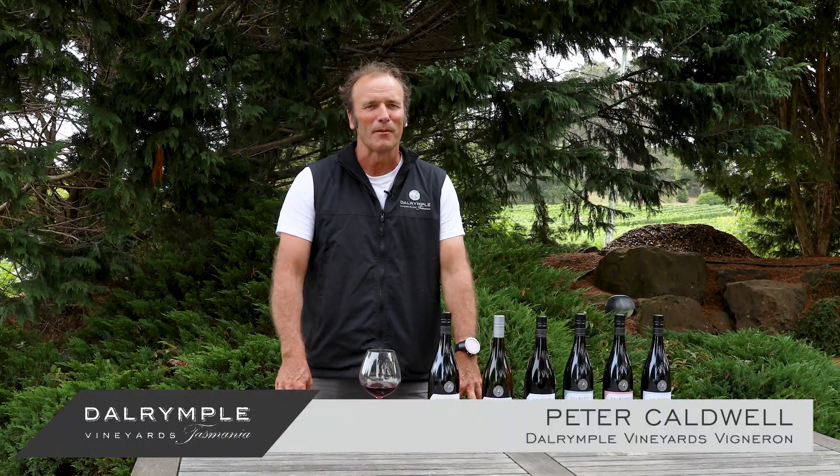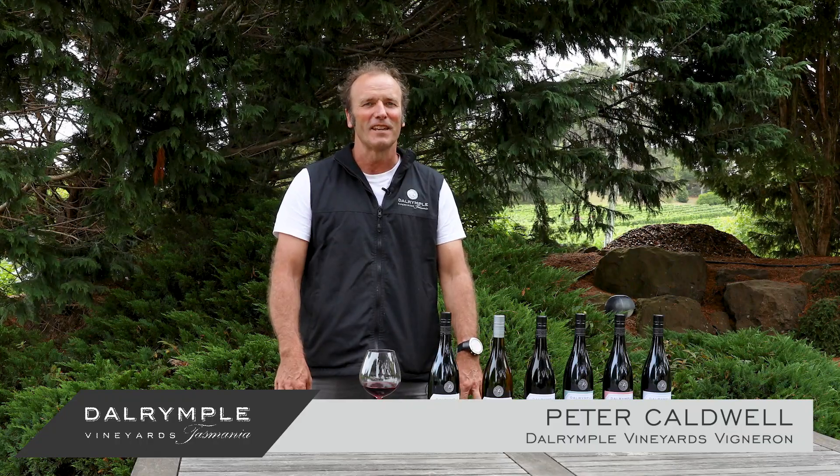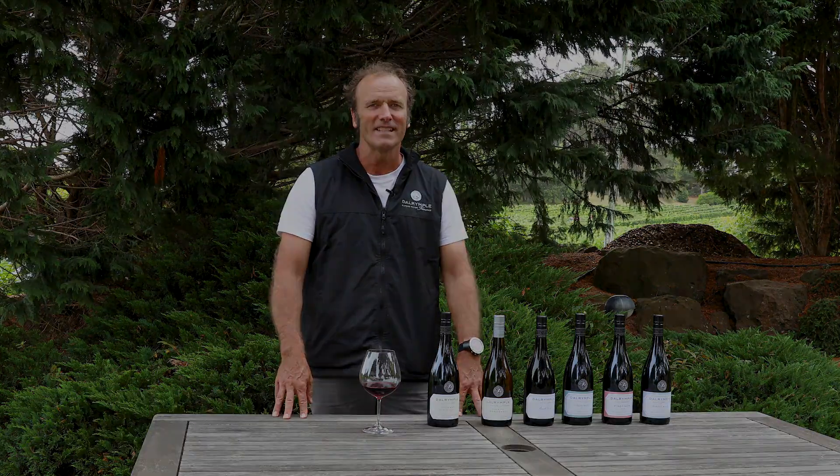Hi, and I'm Peter Corbell. I'm the vineyard owner at Dalrymphill Vineyards. I'm coming to you today from outside the Dalrymphill Winery in our gardens.